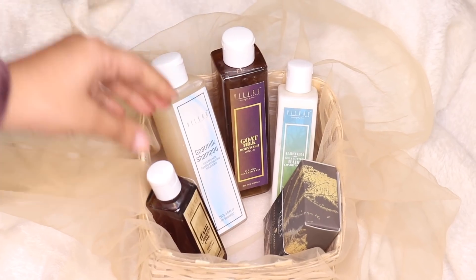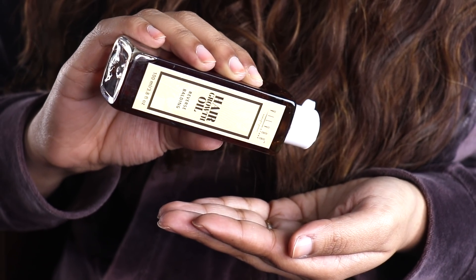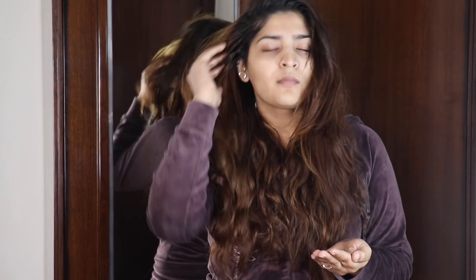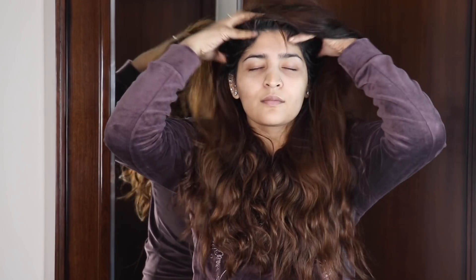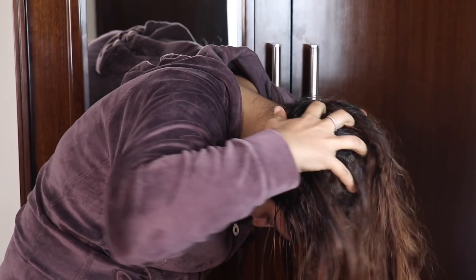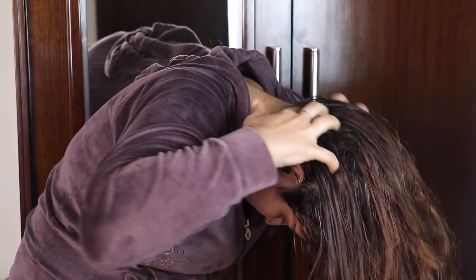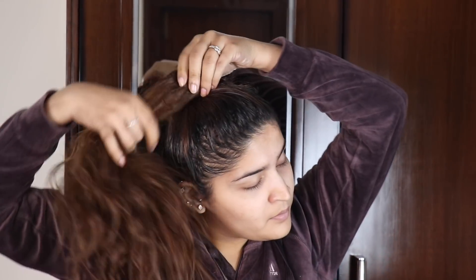I'm starting off by taking the hair growth oil — this controls your hair fall and also helps your hair grow out. I'm going to massage it onto my scalp to ensure more blood circulation towards the scalp. Once you're done massaging, you also want to flip your hair — that's what they recommend — just flip your hair and massage it nicely, then tie your hair in a bun and let the oil sit for a minimum of half an hour.